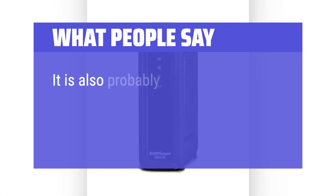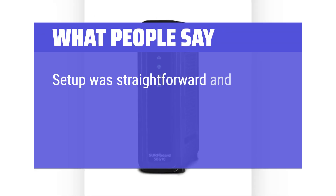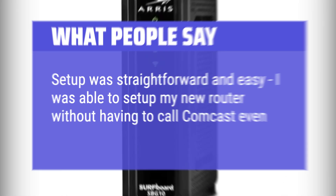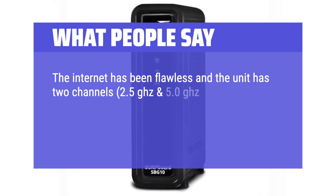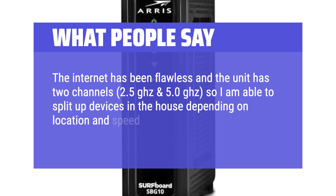What people say: It is also probably one of, if not the cheapest replacement options available. Setup was straightforward and easy — I was able to set up my new router without having to call Comcast. The internet has been flawless and the unit has two channels, 2.4GHz and 5.0GHz, so I am able to split up devices in the house depending on location and speed requirements.